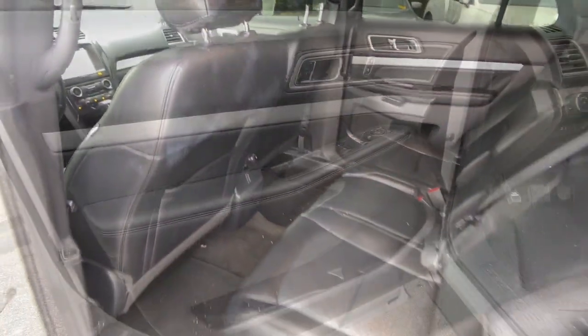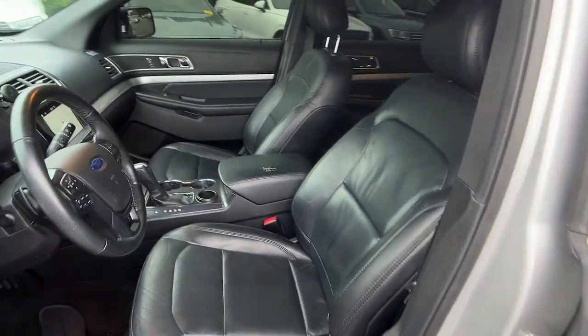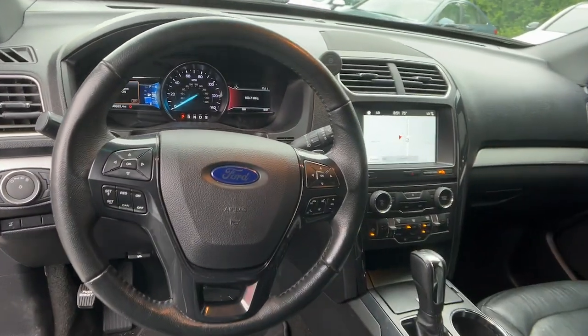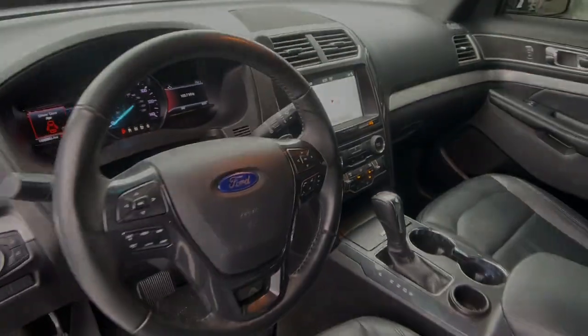Keyless entry, fog lamps, power passenger seat, heated mirrors, satellite radio, backup camera, aluminum wheels, third row seat, electronic stability control.